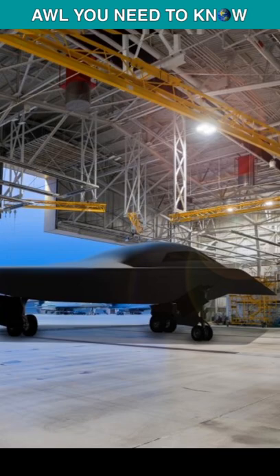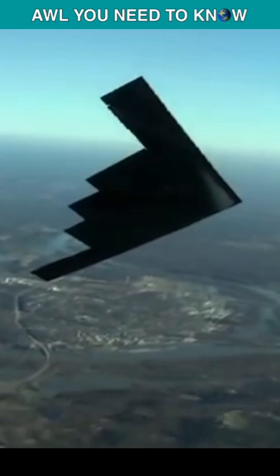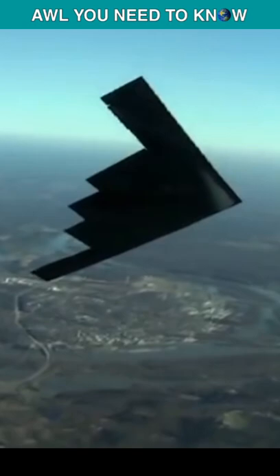While the US Air Force has released concept images of the bomber, its specific design is still classified. The Pentagon wants to acquire at least 100 B-21s, which would initially replace the B-1 and B-2 bombers.